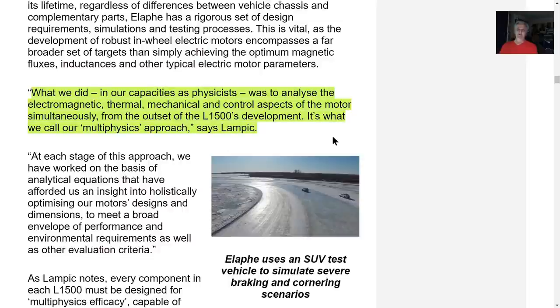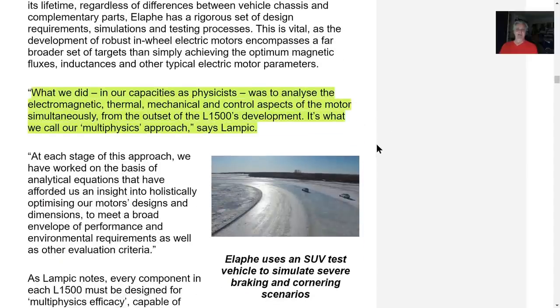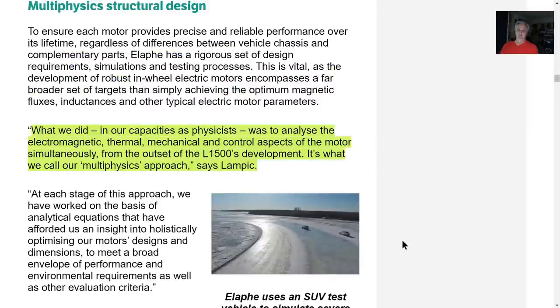It's kind of like Elon's first principles — these guys use what they call a multi-physics approach. Electromechanical, thermomechanical, and control — everything is addressed simultaneously during development and testing. So they have a unified approach. Elon Musk has first principles; they have multi-physics. These guys are really smart — they're astrophysicists.